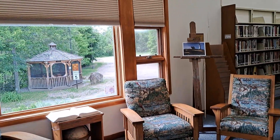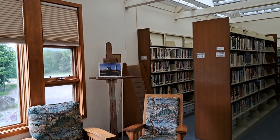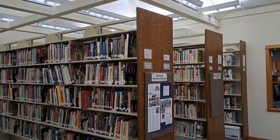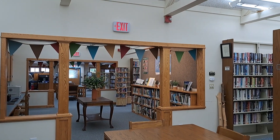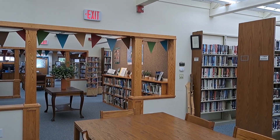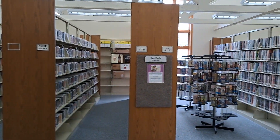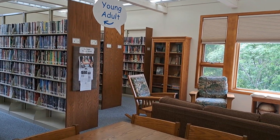There's even a little gazebo back there in the back of the library to sit outside if you'd like. So that's the Town of Johnsburg Library. Thanks for coming along with me. Like and subscribe so that you don't miss out on any of my other library videos coming soon. Thanks again. Happy reading.